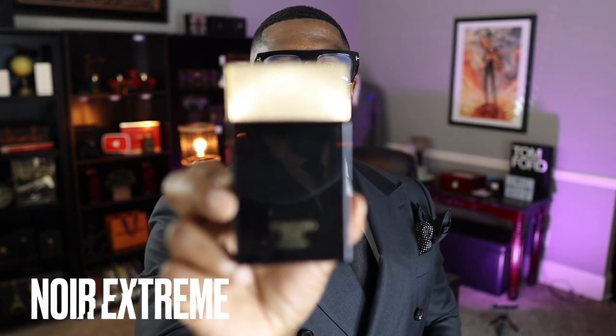Coming in at number 3 — and if you follow me, you know how much I love this one — is Tom Ford Noir Extreme from the signature collection. There's nothing bad I have to say about it. It features the note of kulfi, which is an Indian dessert, making it a very nice floral gourmand scent. Kulfi brings a gourmand element accented by nice florals. I absolutely love this fragrance — that's why it's number 3.